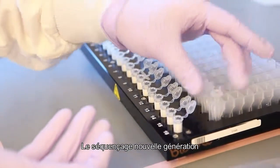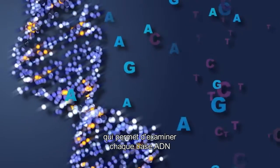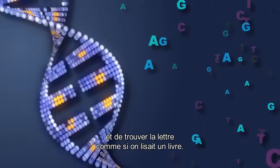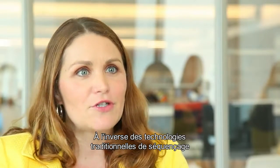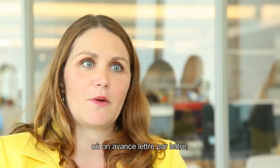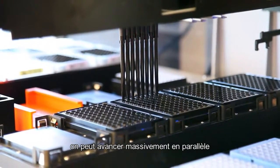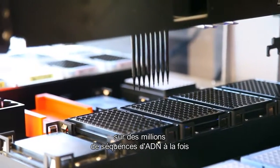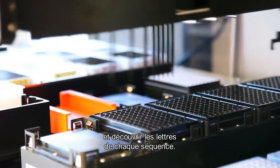Next-generation sequencing is a technology that allows us to look at each individual DNA base and one at a time figure out what the letter is — almost like you're reading a book. But unlike traditional and older sequencing technologies where we would do that letter by letter, now we can do that in a massively parallel fashion, so for millions of different strands of DNA at the same time we can figure out what the letters in the sequence are.